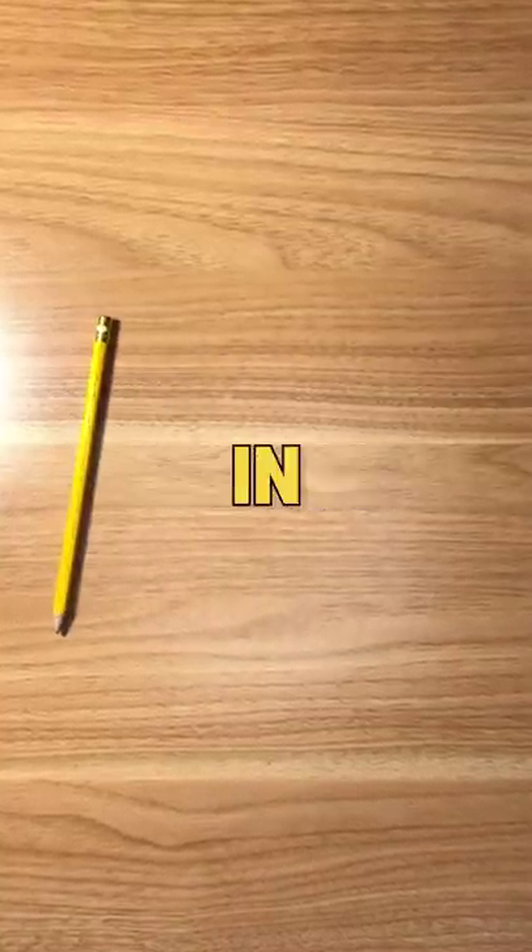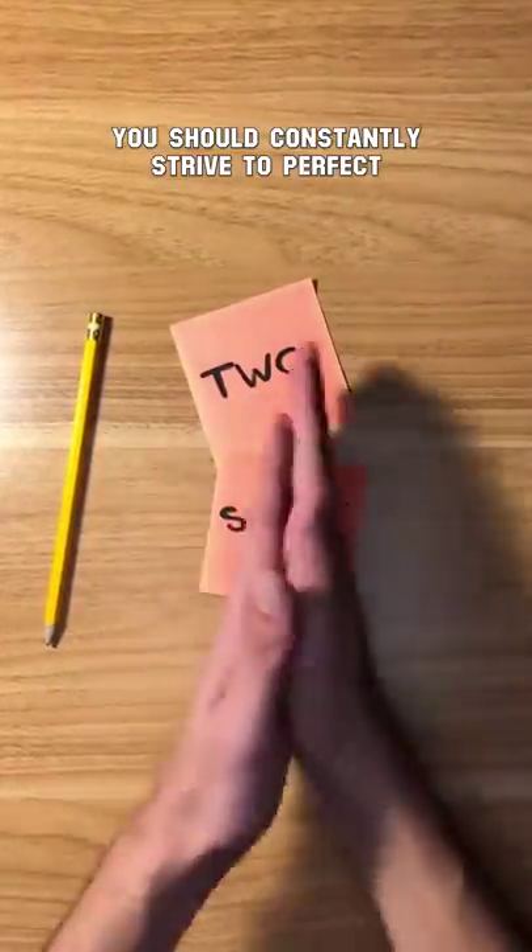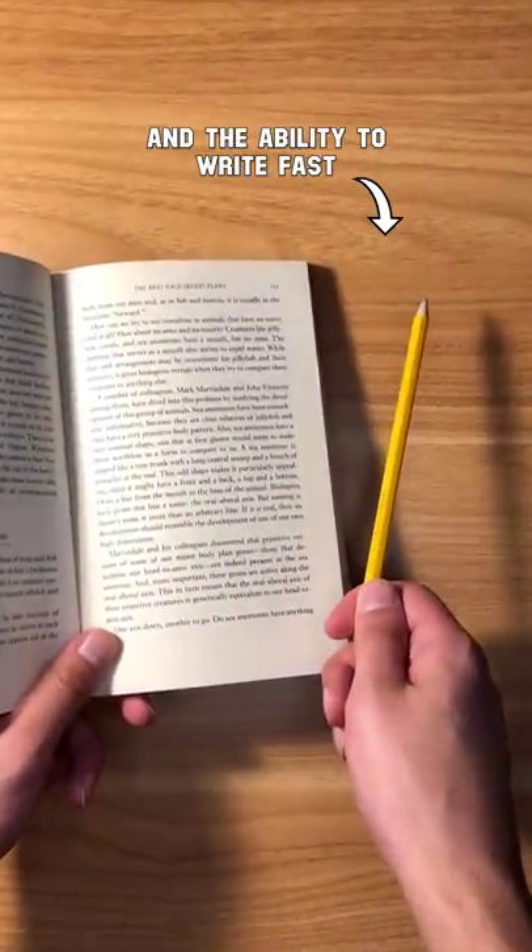As a student, no matter what grade you're in, there are two skills you should constantly strive to perfect: the ability to read fast and the ability to write fast.